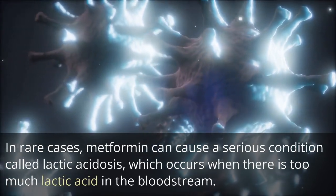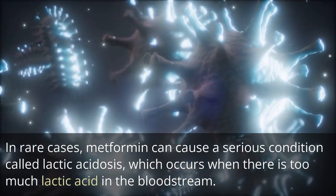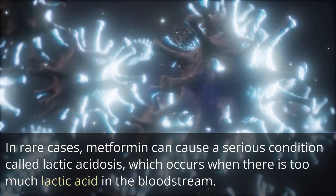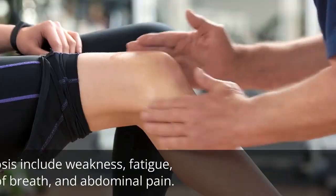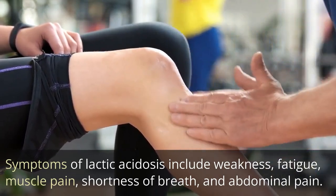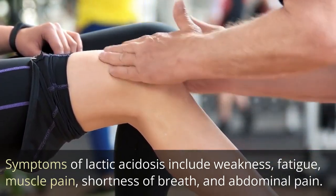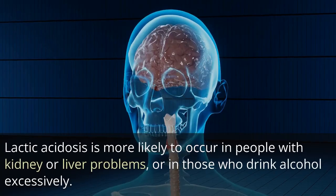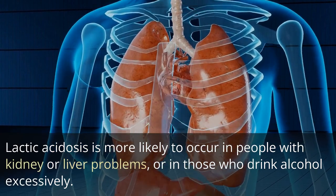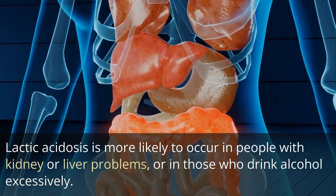In rare cases, metformin can cause a serious condition called lactic acidosis, which occurs when there is too much lactic acid in the bloodstream. Symptoms of lactic acidosis include weakness, fatigue, muscle pain, shortness of breath, and abdominal pain. Lactic acidosis is more likely to occur in people with kidney or liver problems, or in those who drink alcohol excessively.